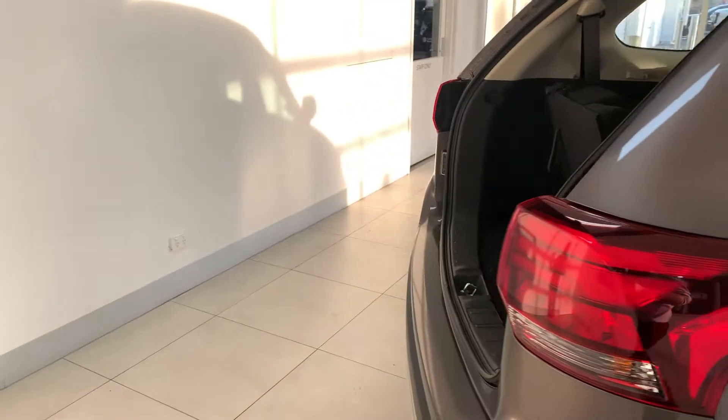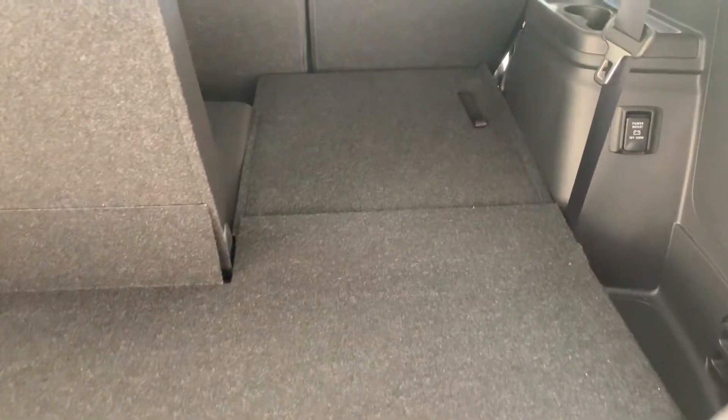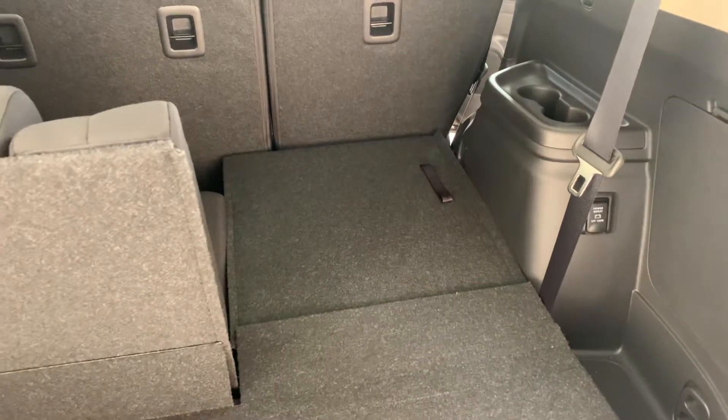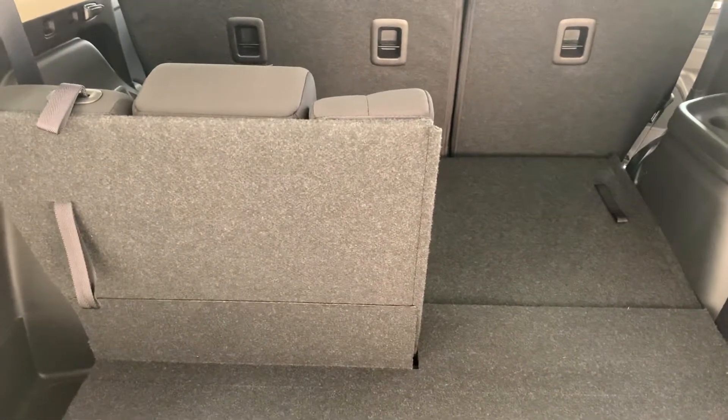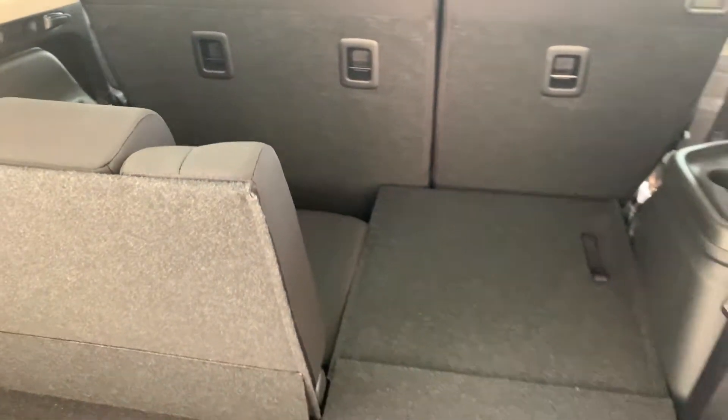As you move towards the back of the vehicle, you'll notice this is the 7-seater model. You can either lay the seats completely flat and store a lot of groceries or whatever it may be, or you can pull the seats up for that extra versatility and get a bit of space for the kids. A lot of boot space here.